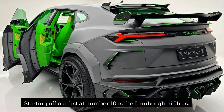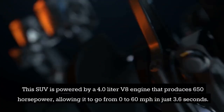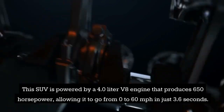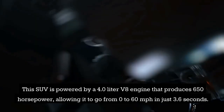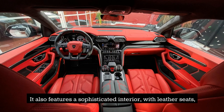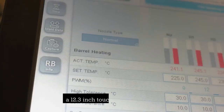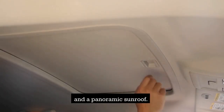Starting off our list at number 10 is the Lamborghini Urus. This SUV is powered by a 4.0-liter V8 engine that produces 650 horsepower, allowing it to go from 0 to 60 miles per hour in just 3.6 seconds. It also features a sophisticated interior, with leather seats, a 12.3-inch touchscreen display, and a panoramic sunroof.